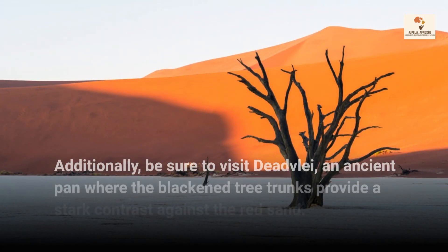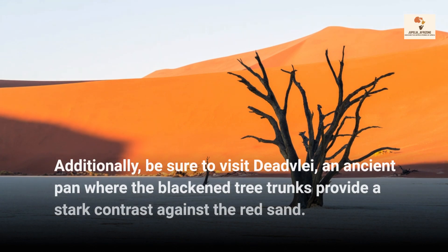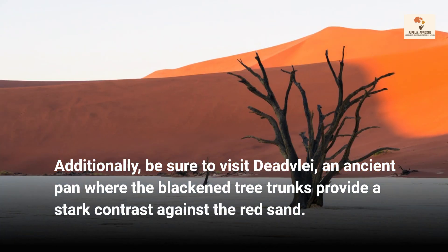Additionally, be sure to visit Deadvlei, an ancient pan where the blackened tree trunks provide a stark contrast against the red sand.